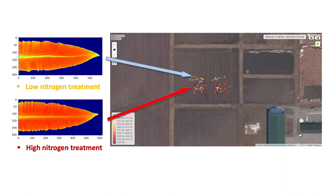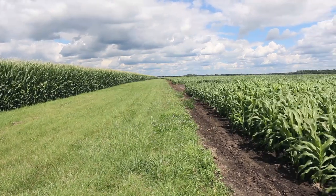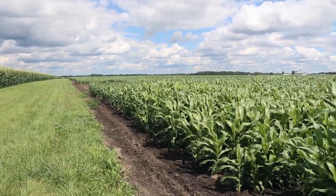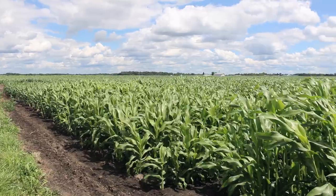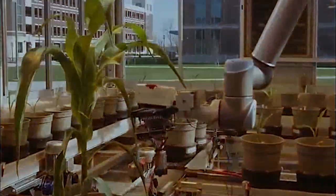"We can generate a heat map — the nitrogen map, the water map, the stress map of our whole Indiana state agriculture production. So we can vividly watch the real-time progress of our agriculture crop plants' growing conditions every day."